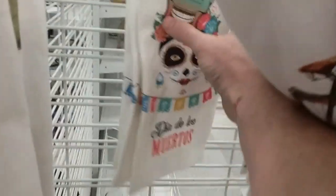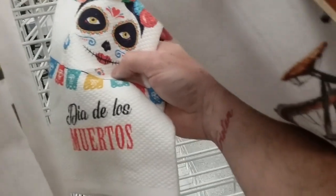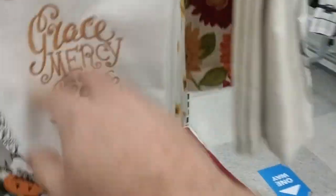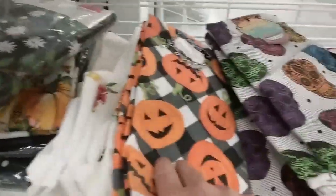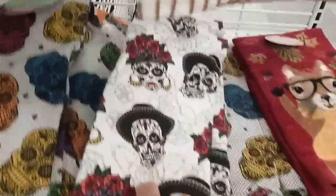Looks like they got Day of the Dead back there, that's kind of cool. Day of the Dead, Happy Haunting. Oh, they got sugar skulls — these are kind of cool, I like those. Got more Day of the Dead with little mustaches and stuff. Pretty cool.